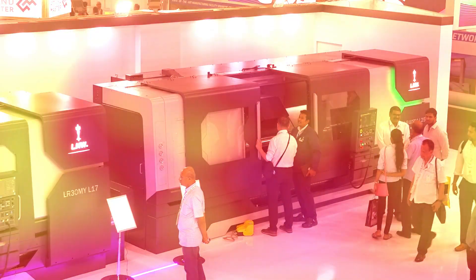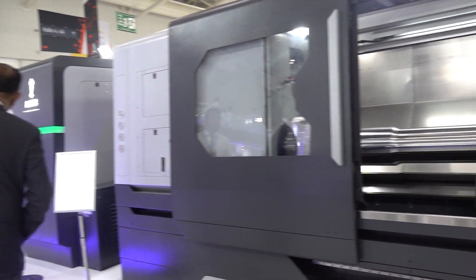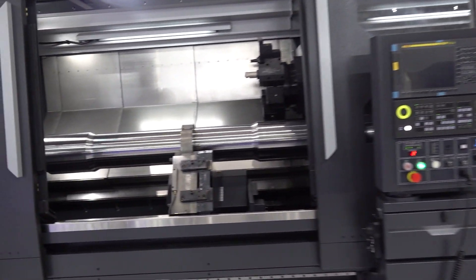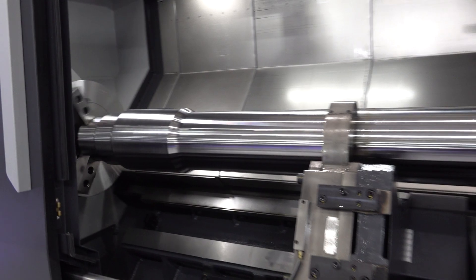Now I am taking you to another horizontal turn-mill center. This one is 2.5 meters — that's massive. If you see the design, the concept, and the outlook of the machine, our engineers have worked very hard in bringing this machine to the country. We have not had this in our range before. Now we have this range and we have gone up to 4 meters — covering 1.5, 1.75, 2.5, 3, 3.5, and 4 meters. A very fantastic range.